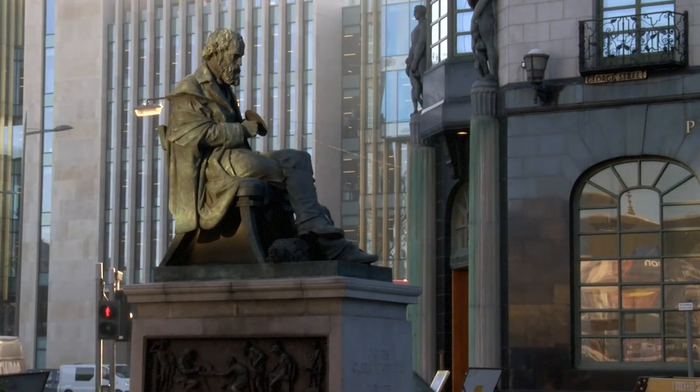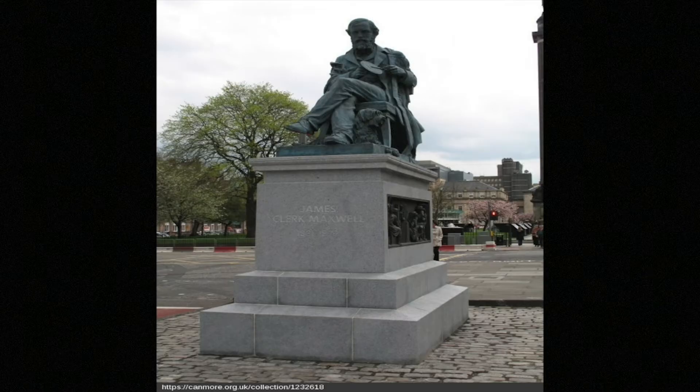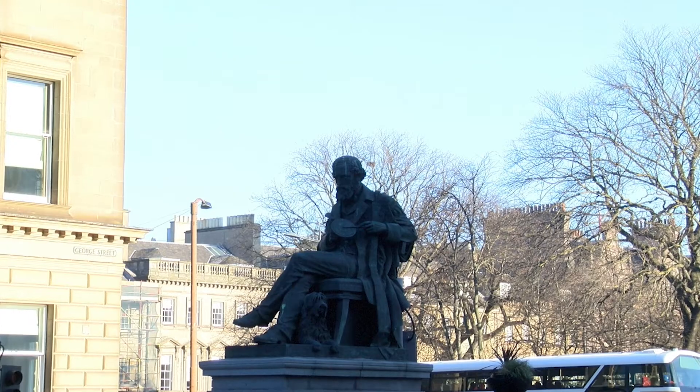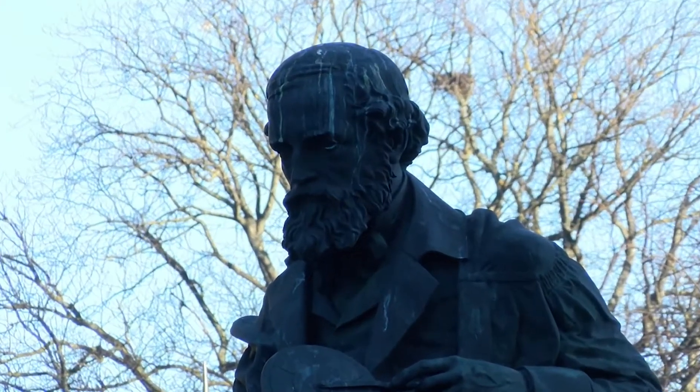We bought the house — that's the Clark Maxwell Foundation — bought it in 1993. And of course this is a fine Edinburgh New Town house, built in 1820 for Maxwell's father. Maxwell was born here in 1831.